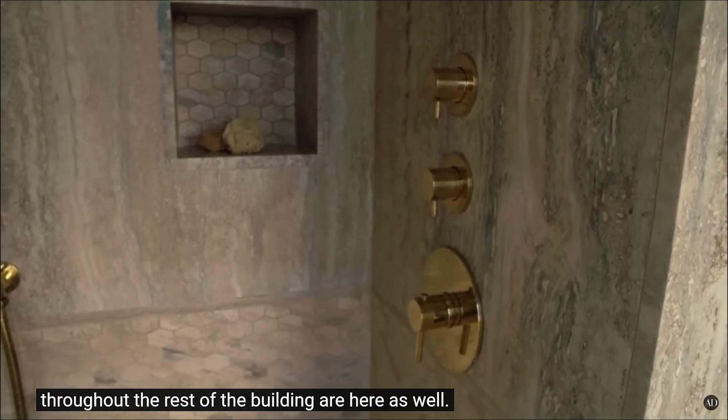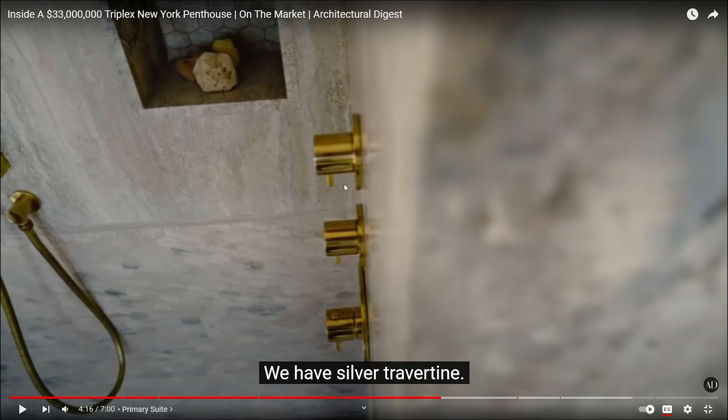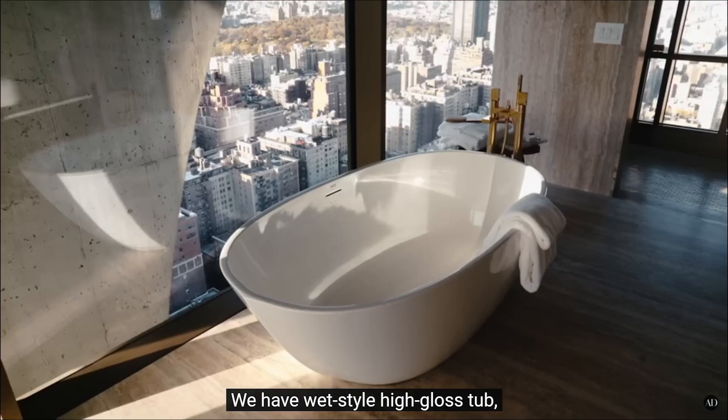Throughout the rest of the building we have custom imported Fantini fixtures. Nobody gives two shits, man. Throughout the building we have silver — look, because maybe they are gold, they are so expensive. Maybe they are made in Italy, but who gives two shits? You can just spray paint them gold and say it's from some cave — that's freaking stupid. Maybe they are custom designed, I don't know.